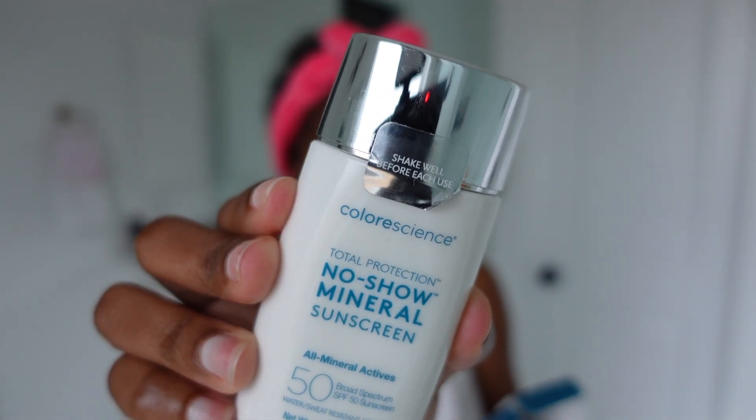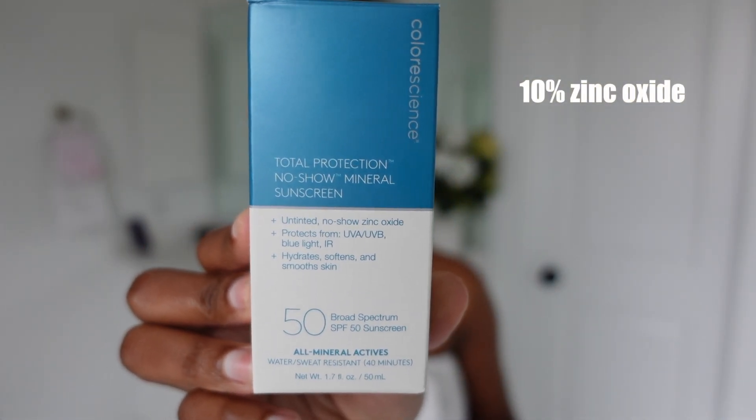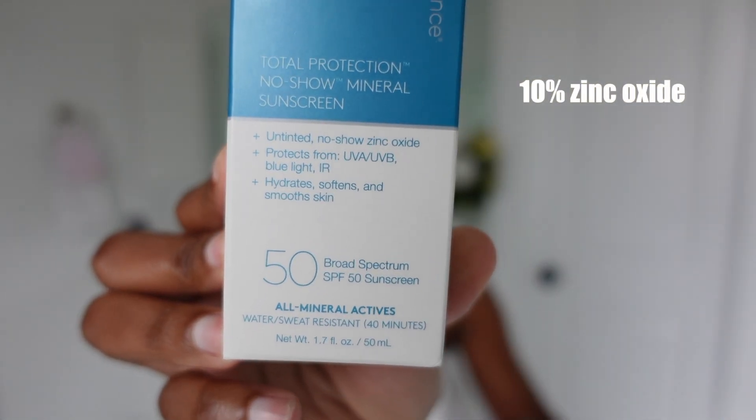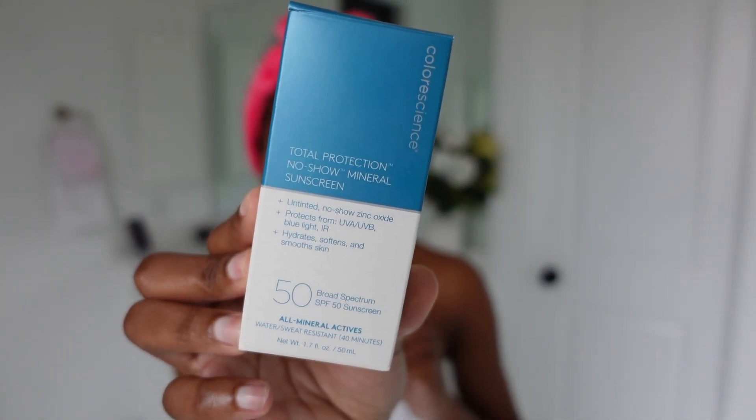Some of the things about this sunscreen: it's an untinted no-show zinc oxide. It hydrates, softens, and smooths the skin. I just received it and wanted to try this in front of you guys, so together we're going to discover if it really lives up to the claims.